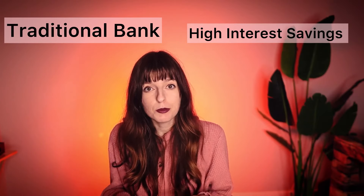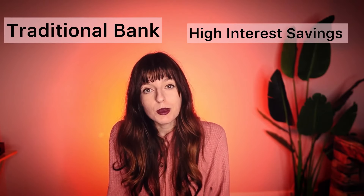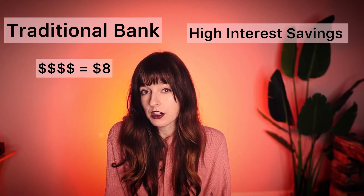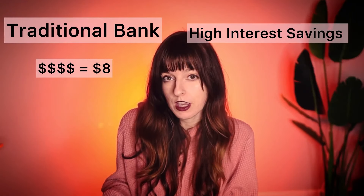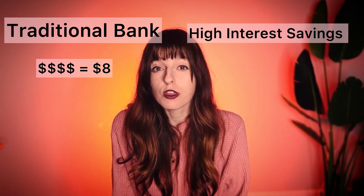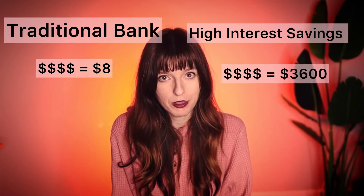First, I want to talk about my personal finances for a second. I have two different accounts — one is with Chase, which is a traditional bank, and the other is a high-interest savings account. I put the same amount of money into my Chase account and it was making about $8 a year in interest at most. I took that same amount and put it into a high-yield savings account, and it made me over $300 per month.